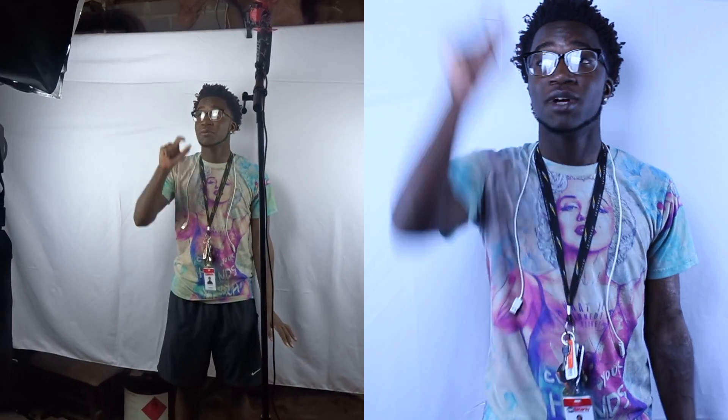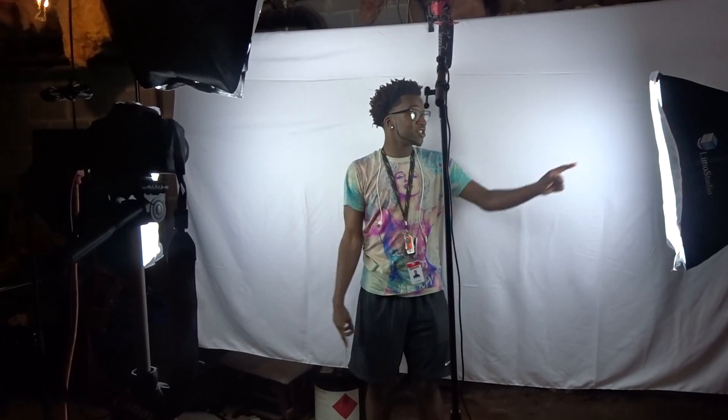I know y'all are like, where's all this good quality and good lighting coming from? That leads me right into my setup. I got a backdrop, I got a softbox right here, softbox right here, softbox right here, and the mic right there.